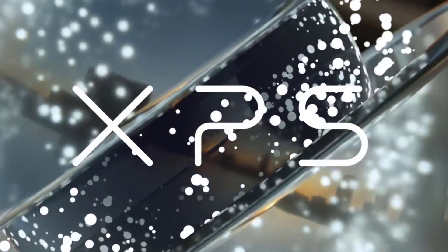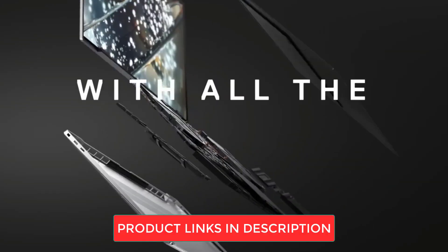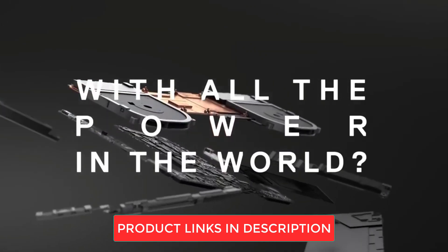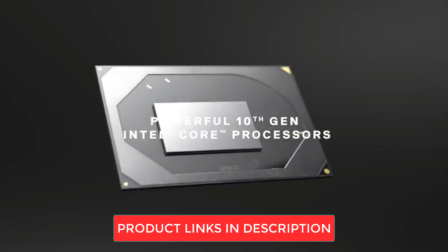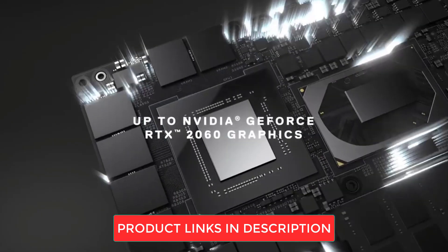Thanks for being with us today. Dell laptops cover a wide spectrum of needs. If you want to dive deeper, hit that subscribe button for more tech insights. And for a closer look at these Dell laptops, check out the product links in the description.